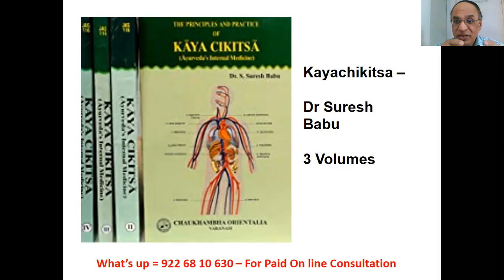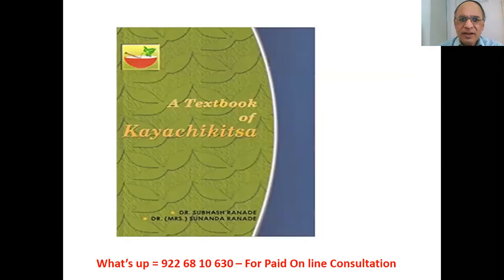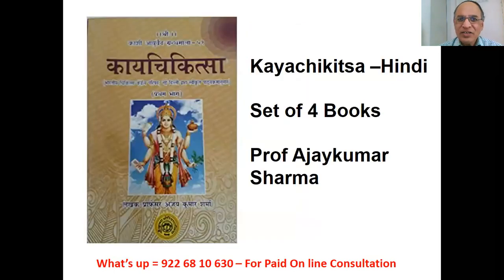The books I am mentioning in this video must be purchased. A textbook of Kajikitsa by Dr. Subhash Danadeh — my teacher — and Dr. Mrs. Sunandara Anadeh, in English. Then Kajikitsa in Hindi — a set of four volumes by Professor Ajay Kumar Sharma. Those who prefer Hindi can take the Hindi book; those in English can take the English book. You should decide which language you will write the paper in and purchase accordingly.